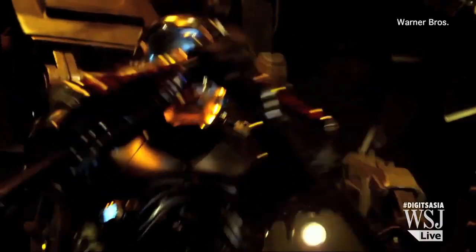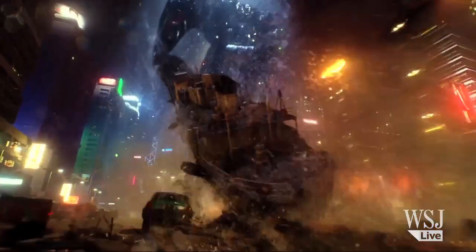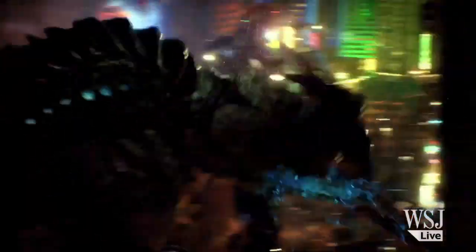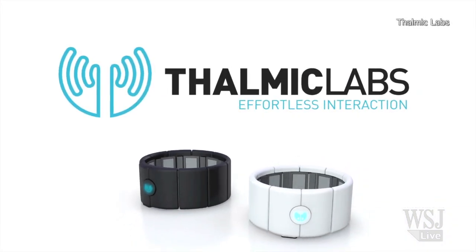In the movie Pacific Rim, humans pilot giant robots with motion control technology to defend Earth from aliens. The plot may be fantasy, but motion control interface is reality — with the Myo, by Canada's Thalmic Labs.